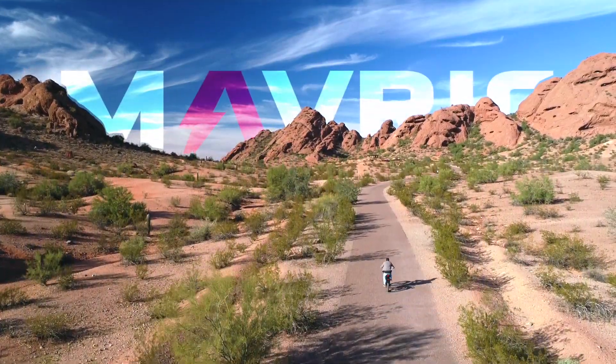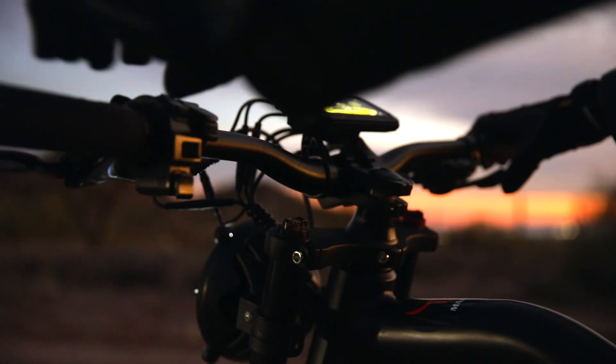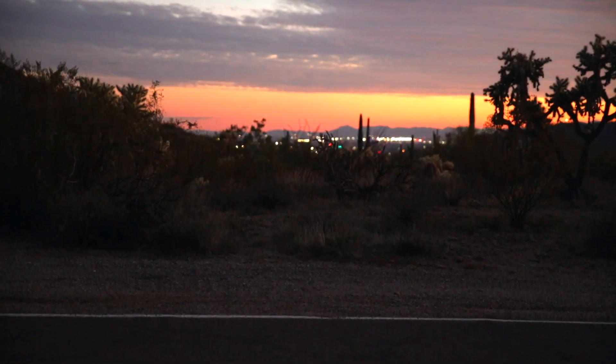We didn't think it was possible, but we've done the unthinkable. Maverick bikes just got better. Meet our newest electric bike, the Matador.